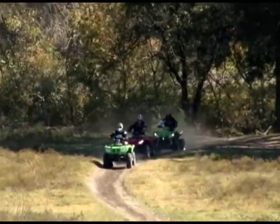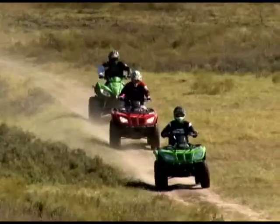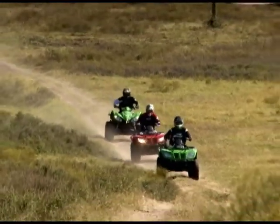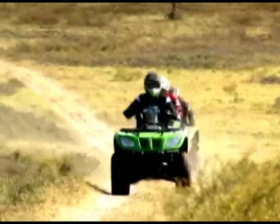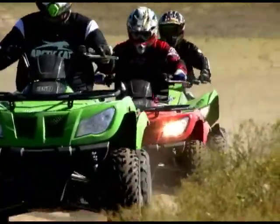Arctic Cat is clearly paying attention to the market, and they have responded with three great new choices to meet the demands of today's ATV enthusiast. For more information on Arctic Cat ATVs, log on to ArcticCat.com.